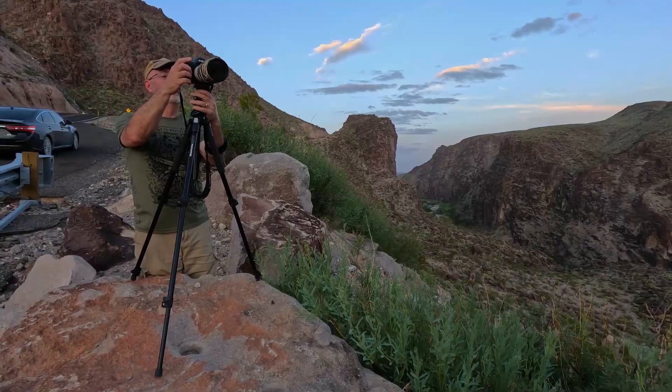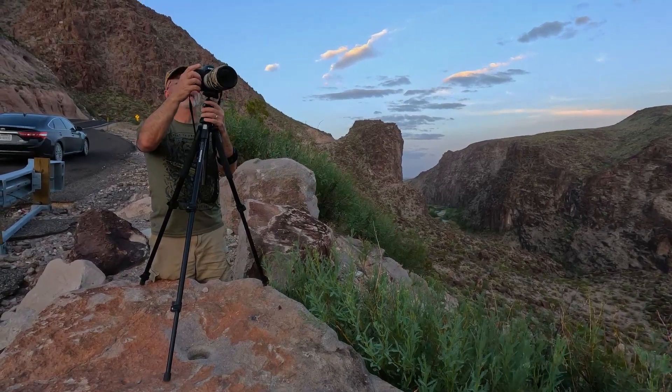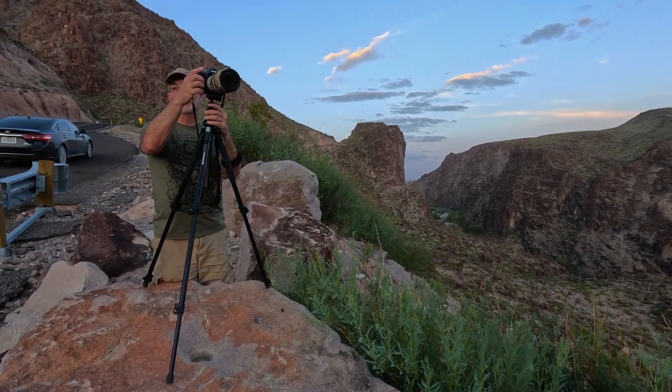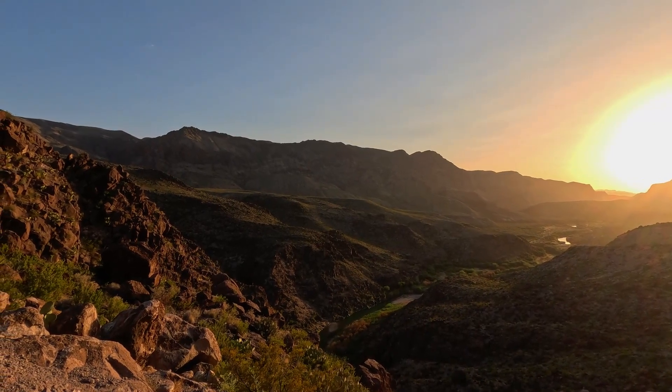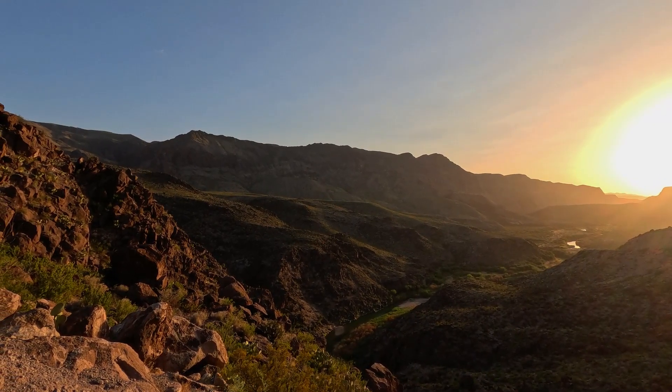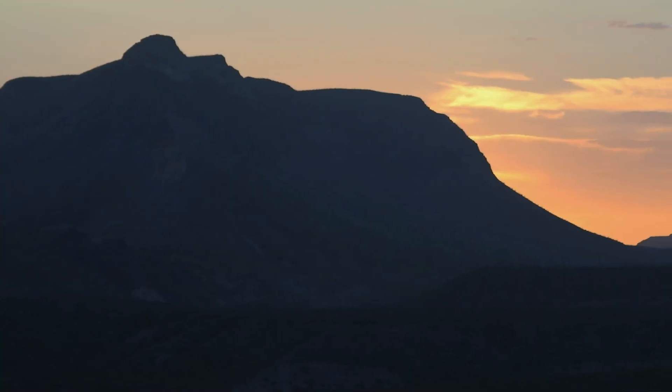Later that evening, my wife and I went back to soak up some of the ambience of the area. We wanted to get some footage of sunset, and it was just kind of neat to be in that canyon area. It was really a cool experience.